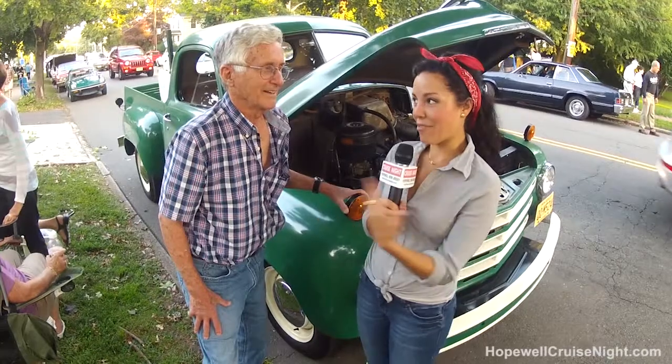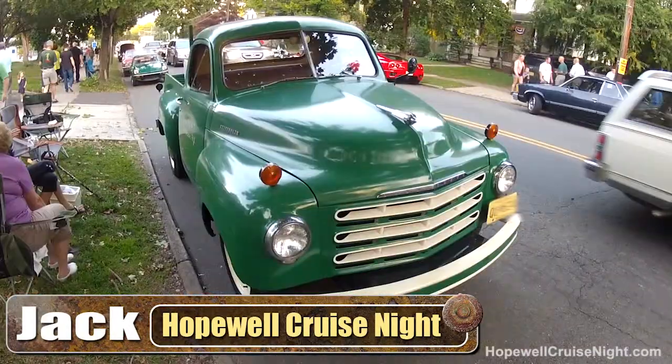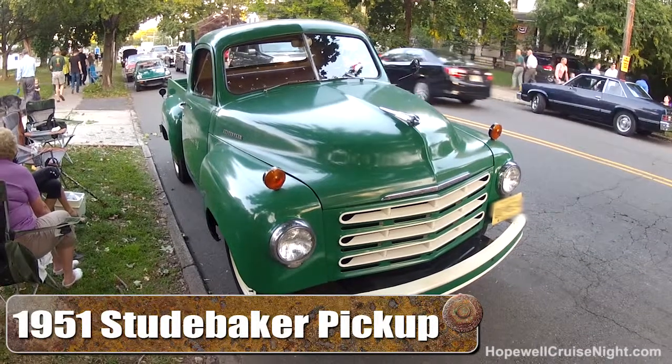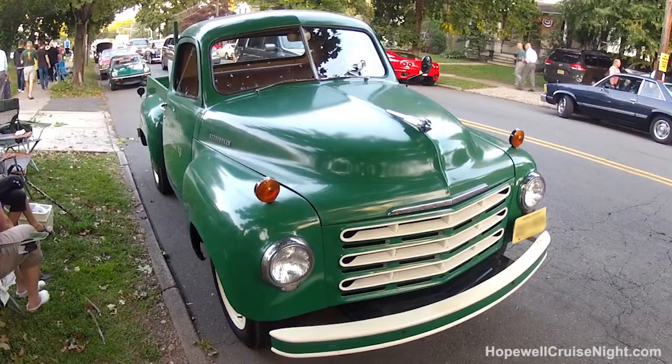Hey guys, Danny here and I have Jack right next to me and he's going to tell us about his Studebaker pickup. This is a 1951 Studebaker pickup truck and I purchased it 35 years ago at an estate sale.